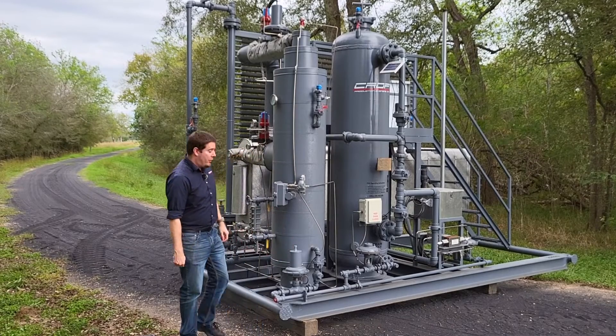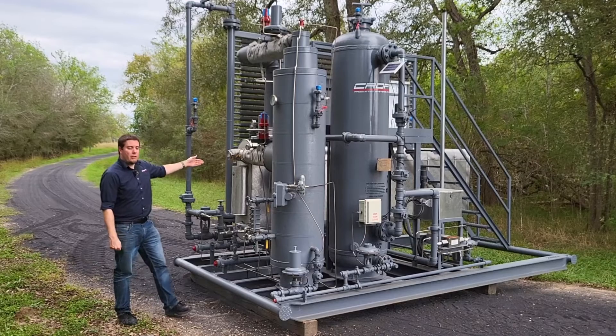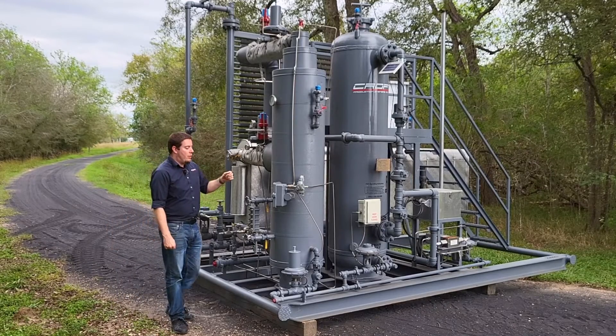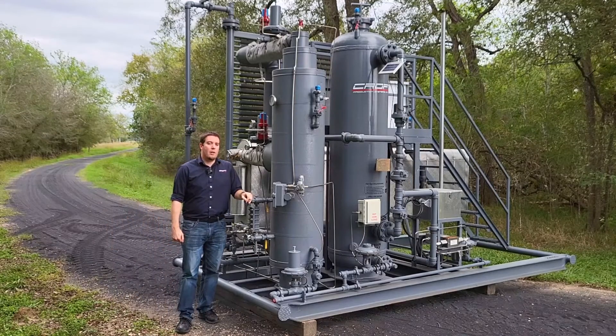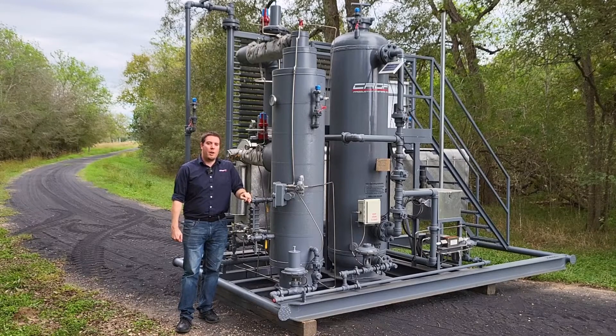The gas enters the system over here, where we first go through our ambient cooling system. What this is going to do is cool down the high-temperature, high-pressure gas, where we try to condense any hydrocarbons or water, bringing that high-temperature gas down to as close to ambient as we can.